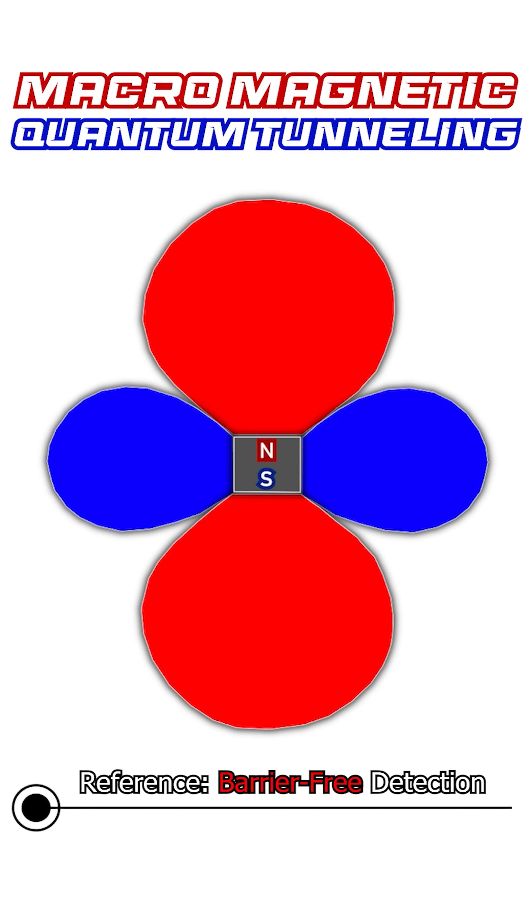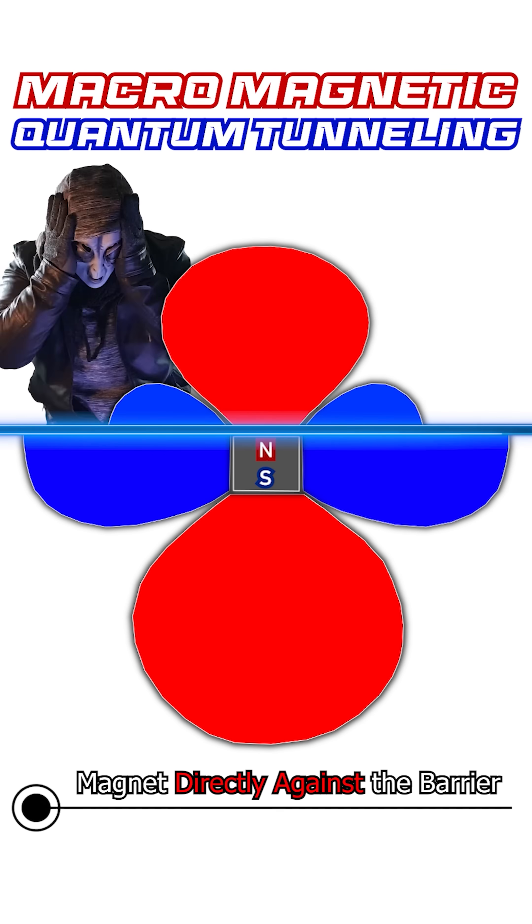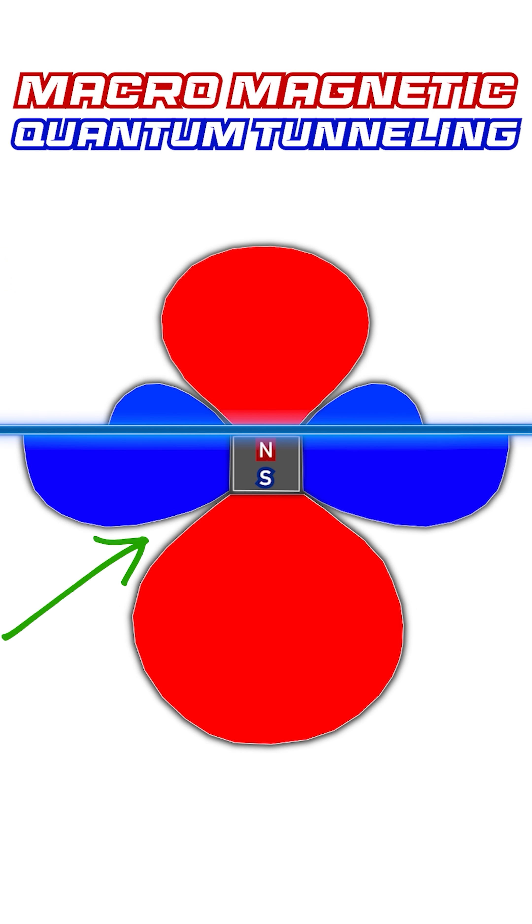This is the original magnetic field. Now we insert the barrier and... Boom! This image is insane! In other words, before the barrier, the field is attracted by the iron and it also expands slightly.